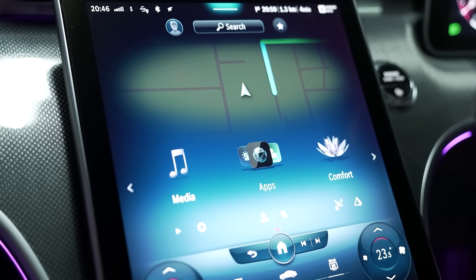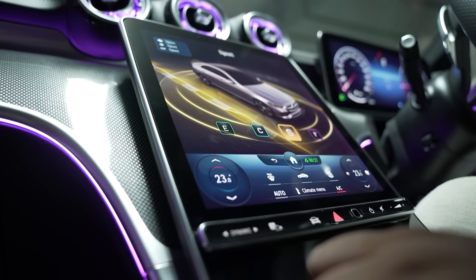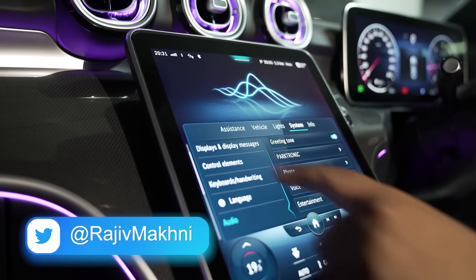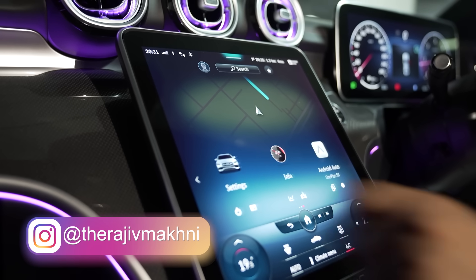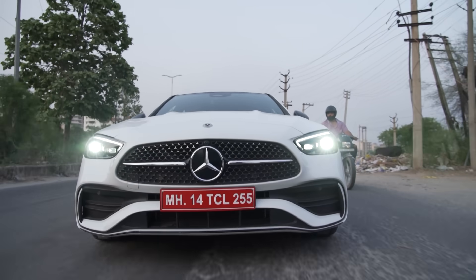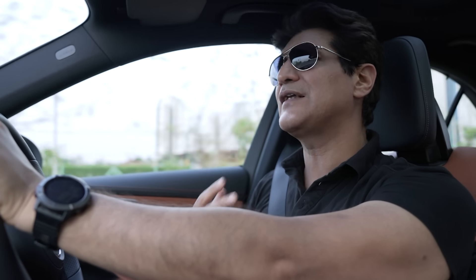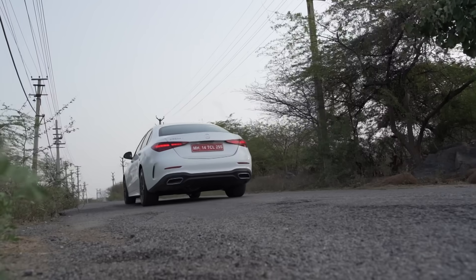Let's talk a little more about the infotainment system. The colour richness and the display are absolutely fantastic — very much like a high-resolution tablet screen. The operating system, the user interface — it is very nice. Animation is very smooth, everything is very obvious and easy. You really get the feeling that a lot of thought went in before they came out with it.